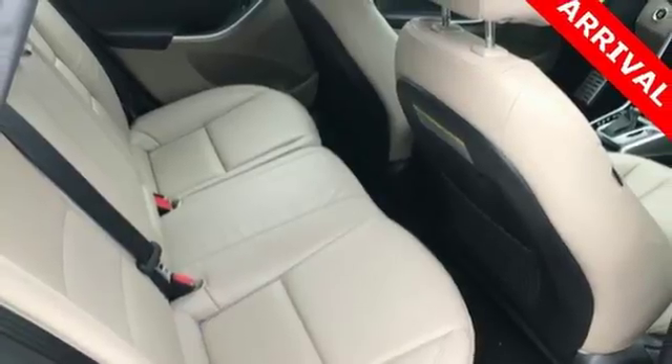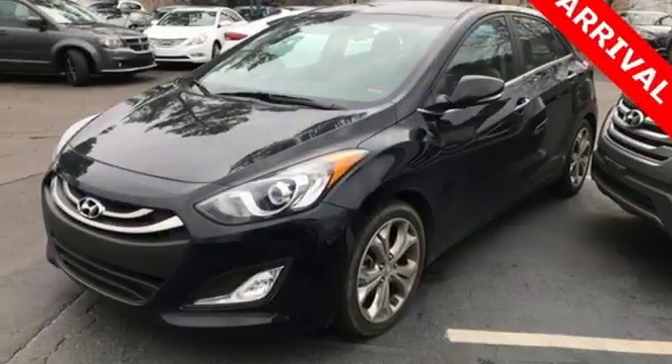Turn heads in this roadworthy Elantra GT today. Your test drive awaits.